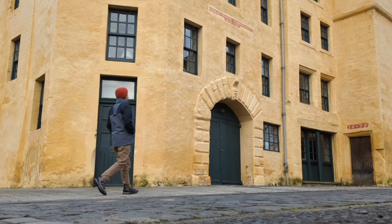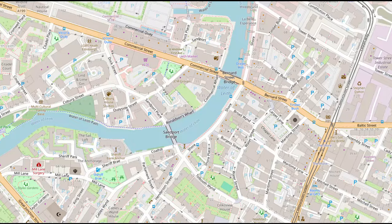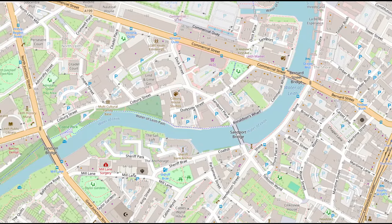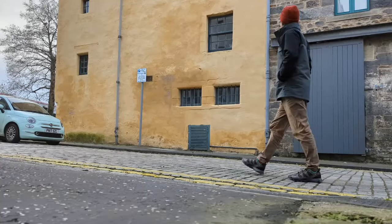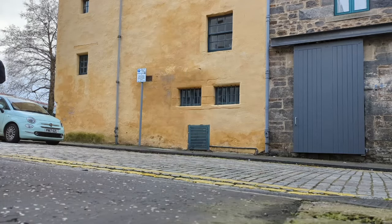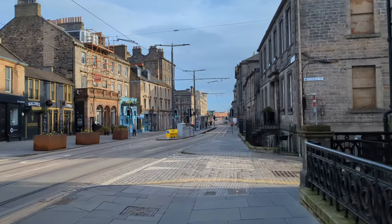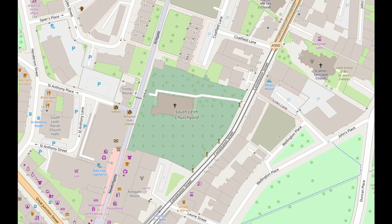St Ninian's Chapel still survives and is for my money one of the most interesting historic buildings in Leith, but to get a sense of the layout of this area took some concentration as I walked around. You can access the former St Ninian's Chapel and other landmarks by following the Water of Leith path, which I really recommend. Later on in this walk around Leith I'll visit another historic church on Constitution Street, one of Leith's straight and wide Georgian streets through the old town on the other side of the river.